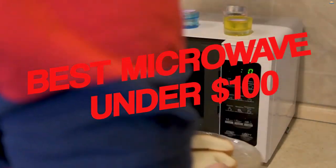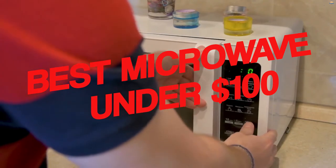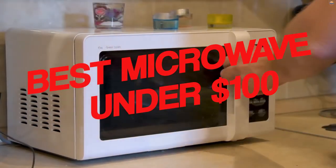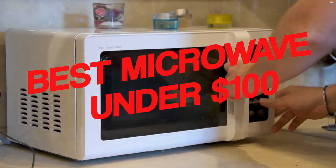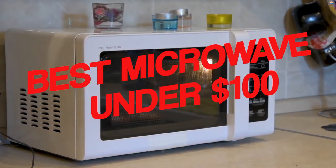Microwaves are an essential kitchen appliance that can help you cook your food quickly and easily. There are a lot of brands to choose from in the market, but it is worth noting that there are some things to consider before buying. You should look for a microwave with features that suit your needs, such as the wattage, size, and power level. Let's check out the top 5 best microwaves under $100.